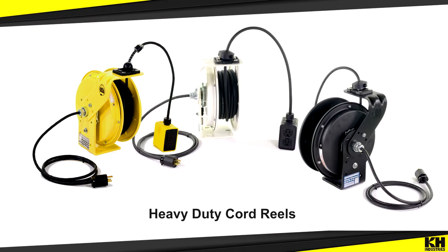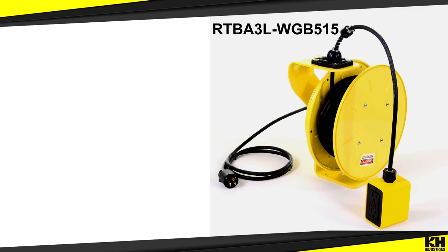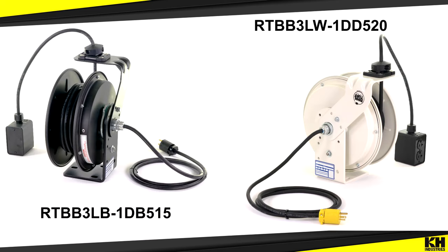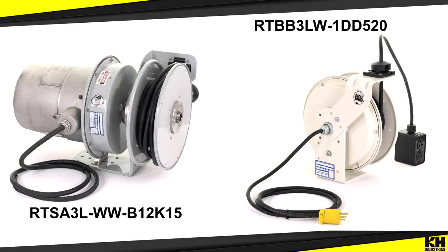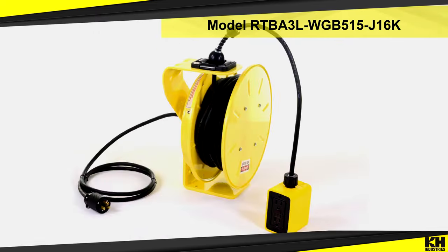K-H Industries has a wide range of cord reels, from light duty to heavy duty industrial, indoor to outdoor rated, or hazardous location. There are a wide range of industrial grade retractable cord reels to choose from based on project needs and specifications.